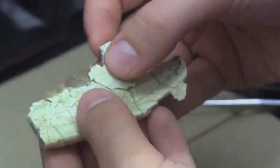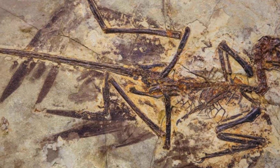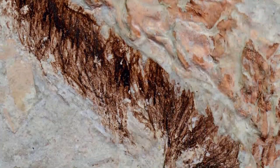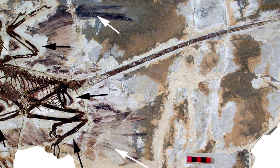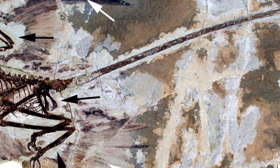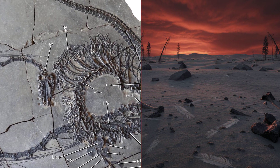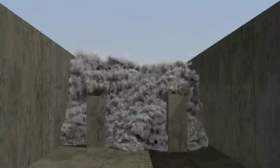Taphonomists, the forensic detectives of paleontology, pore over these clues. They start with the bones: not a single scavenger mark, not one insect tunnel, no sign of decomposition, not even the faintest discoloration from bacteria. Both skeletons are locked in lifelike articulation, muscles and feathers preserved so sharply that even barbules and skin outlines remain. That kind of fidelity doesn't happen by chance or by slow burial — it takes a catastrophe measured in seconds.